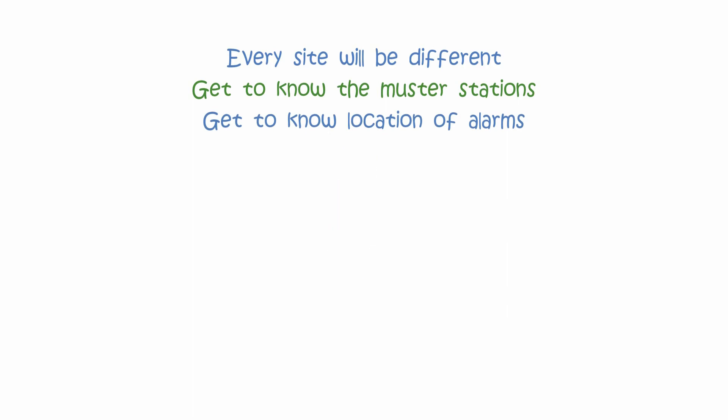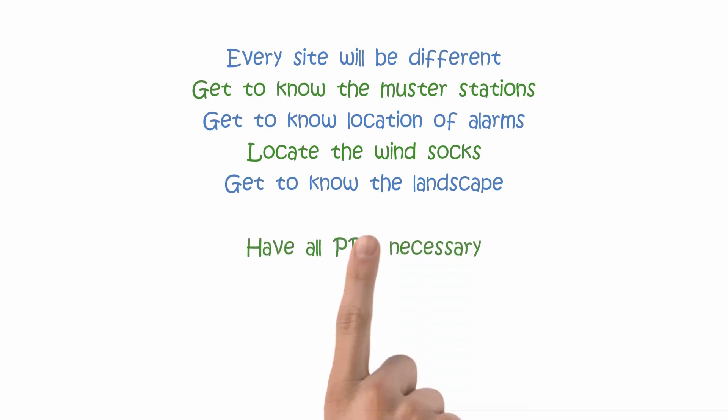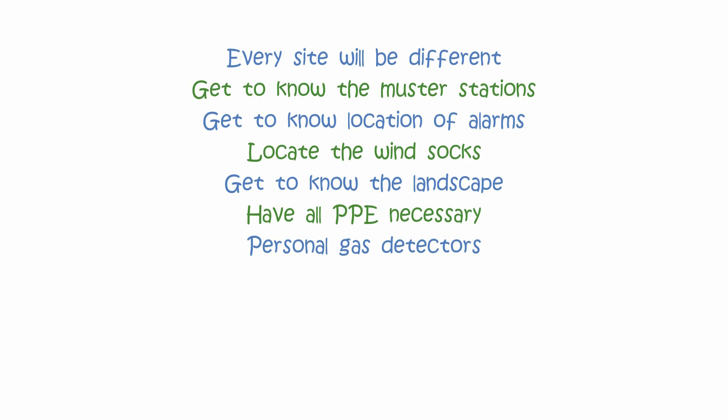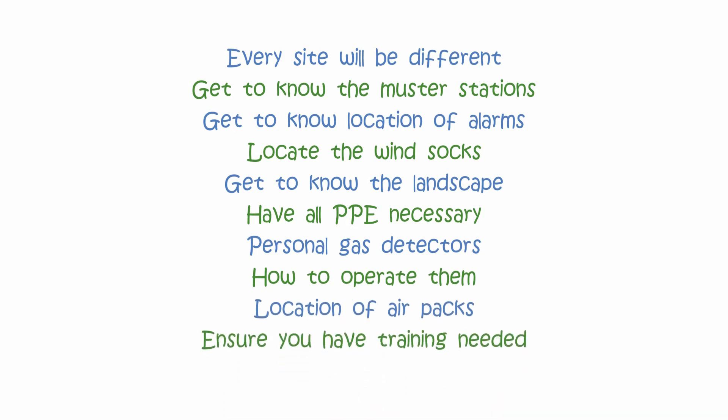Every worksite will be different. Get to know the muster stations. If it's an H2S environment, get to know the location of the alarms. Locate the windsocks. Get to know the landscape. Ensure you have all of the PPE necessary. You may need personal gas detectors — if so, ensure you know how to operate them. Make sure you know the location of emergency equipment and air packs. Ensure you have the training needed to don and wear the equipment.